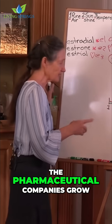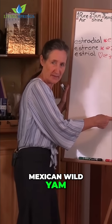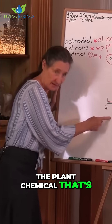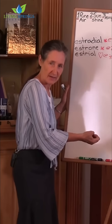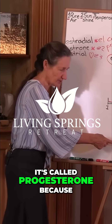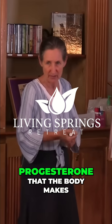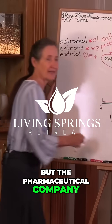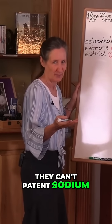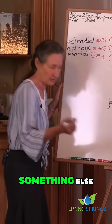What is the pill? The pharmaceutical companies grow acres and acres of Mexican wild yam. In a laboratory, the plant chemical in Mexican wild yam is extracted and converted to progesterone. It's called progesterone because it has an identical molecular structure to the progesterone that the body makes. But the pharmaceutical company can't patent that — they can't patent sodium bicarbonate either — so they have to change it and create something else.